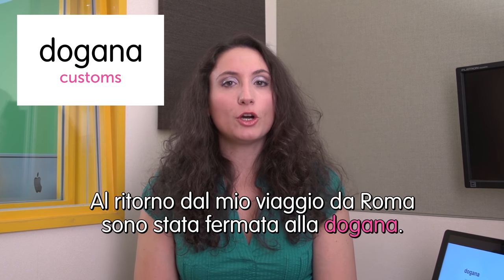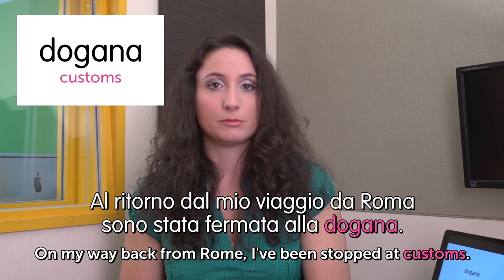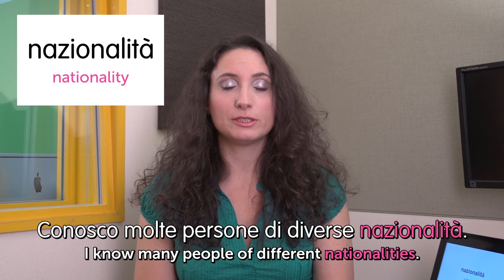Hello, this is Ilaria and welcome to Italian Weekly Words. Today's theme is crossing borders. First word: dogana — customs. Al ritorno dal mio viaggio da Roma sono stata fermata alla dogana. On my way back from Rome I've been stopped at the customs. Next one: nazionalità — nationality. Conosco molte persone di diverse nazionalità. I know many people of different nationalities.